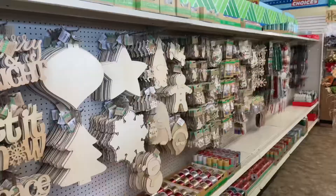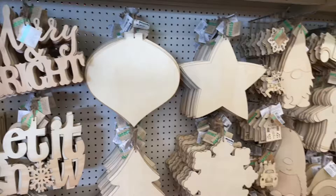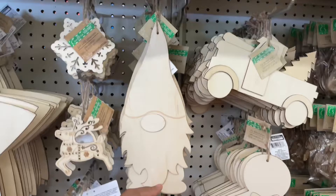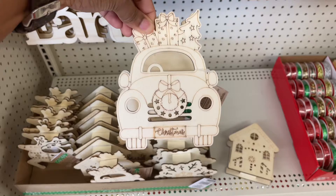It's beginning to look a lot like Christmas. Y'all, they have Christmas out! Today is the first day of fall, so I'm definitely not ready for Christmas. But look at these gnomes — how cute are they? I remember the gingerbread man and of course the truck, but this is my first time seeing gnomes. And then they have these ones right here that light up. Very cute!